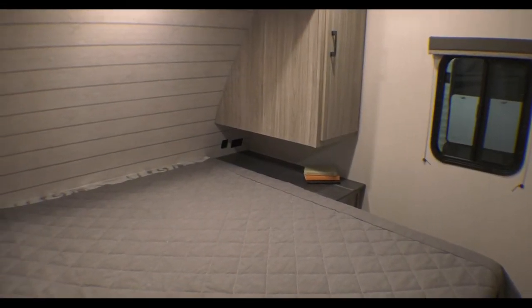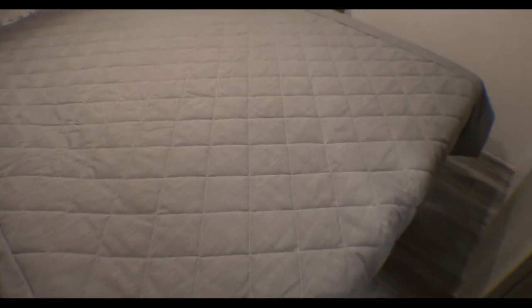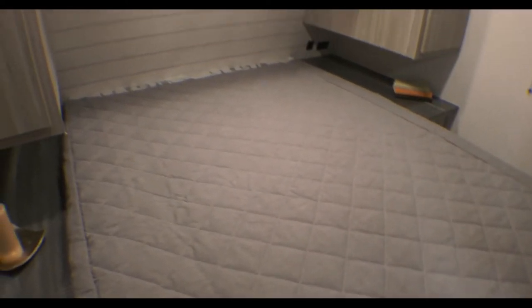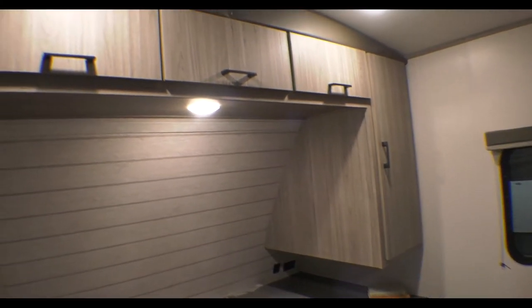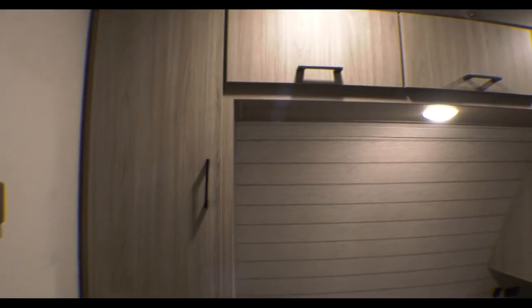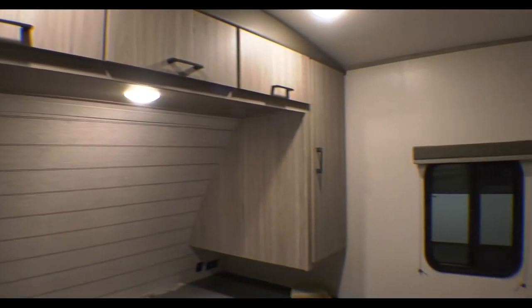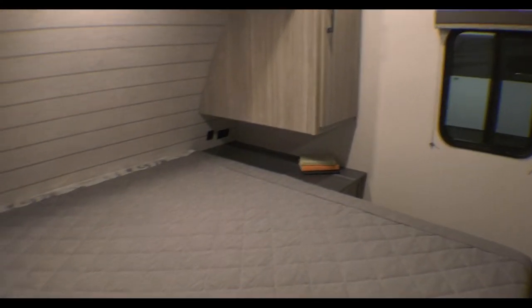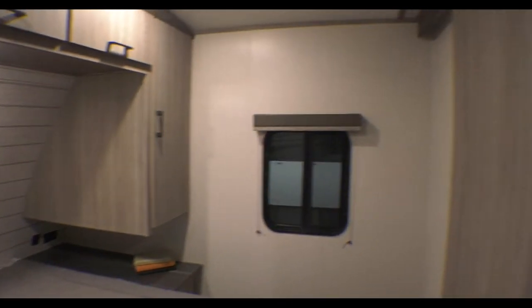We step inside here in the master suite. As you can see, it's got the 60 by 80 queen bed — one of the leaders in the industry. The great thing about Passport and their niche is storage, storage, storage. They are the leader in this class of travel trailer. You can see all of the cabinets on both sides. You've got nice little end tables with plug-ins — if you have a CPAP machine, you've got plenty of space right there.